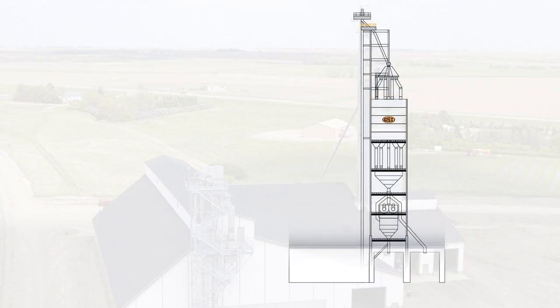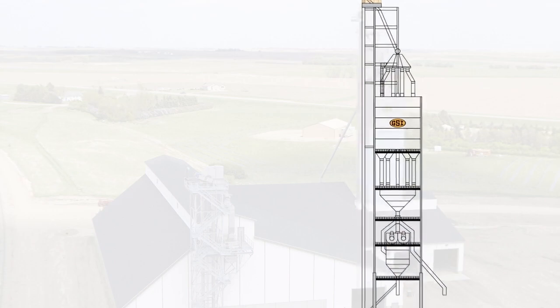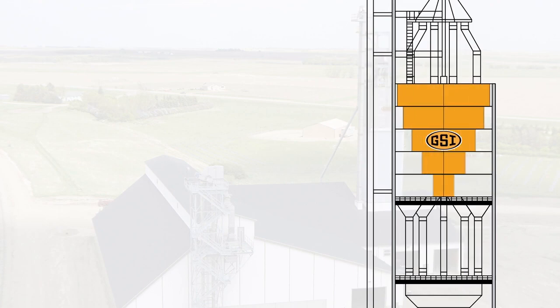GSI InterSystems' innovative design keeps the weigh hoppers weighing and the mixers mixing, flowing quality custom blends from top to truck in less than five minutes. How? Let's take a closer look. It starts at the top,